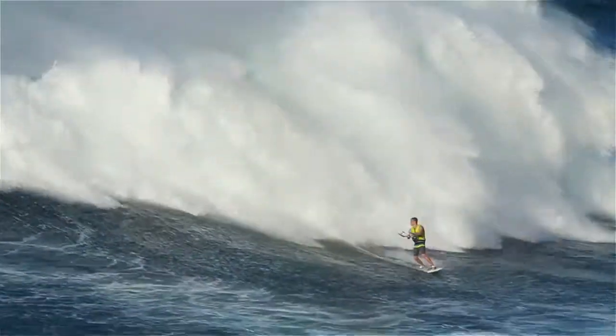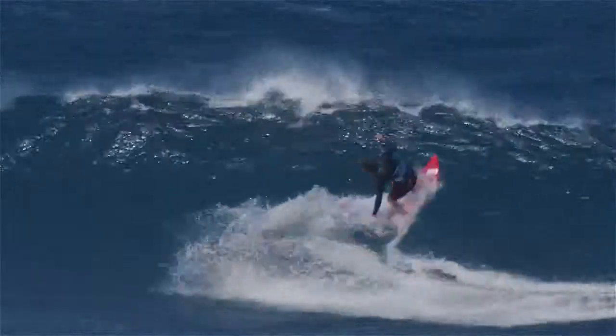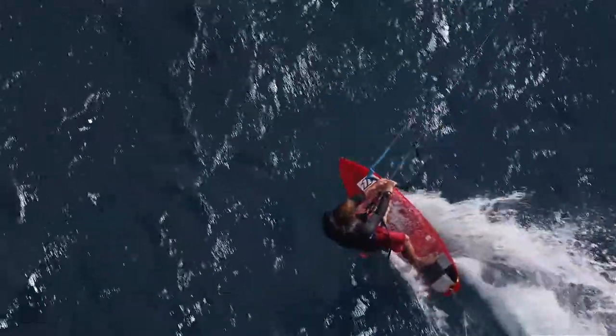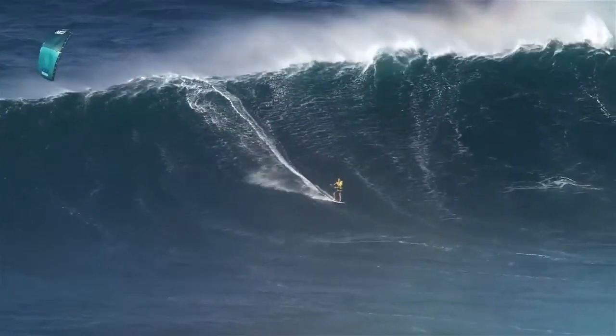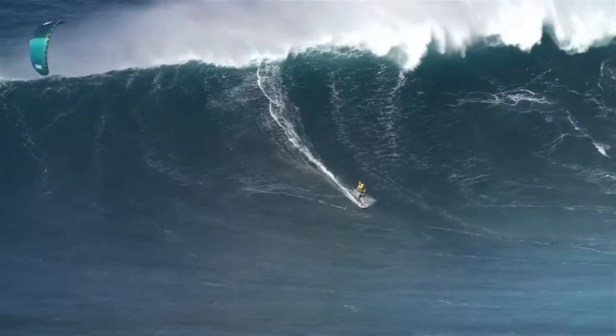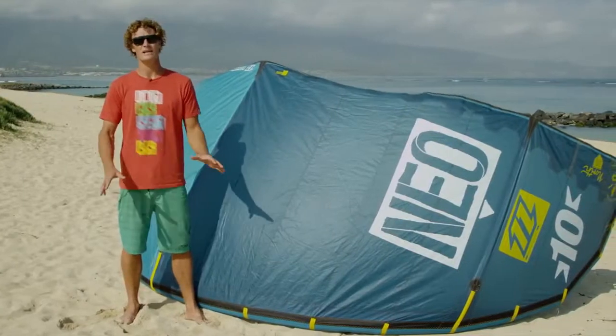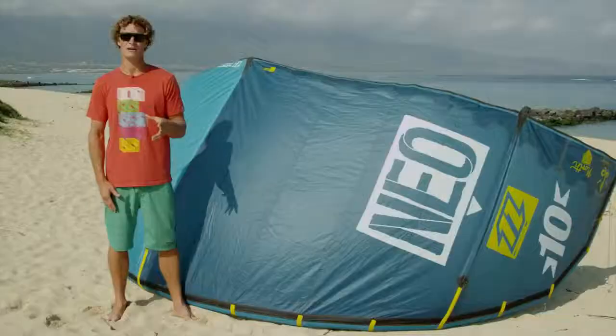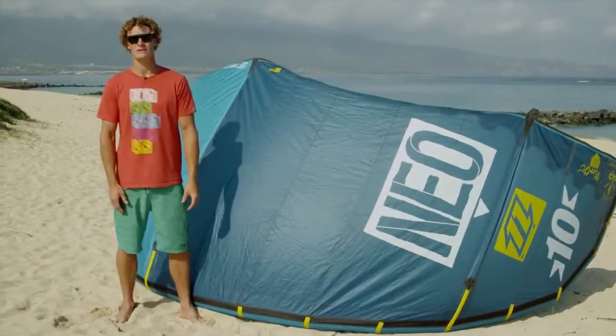The NEO is our pure dedicated surf kite that works in all types of wave conditions. The NEO has the best drifting ability of any kite in the North range, allowing you to completely slack the lines while surfing the wave and landing airs, and still recover the kite with ease.